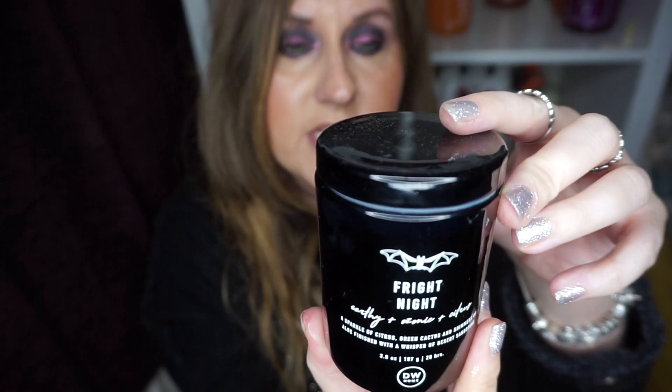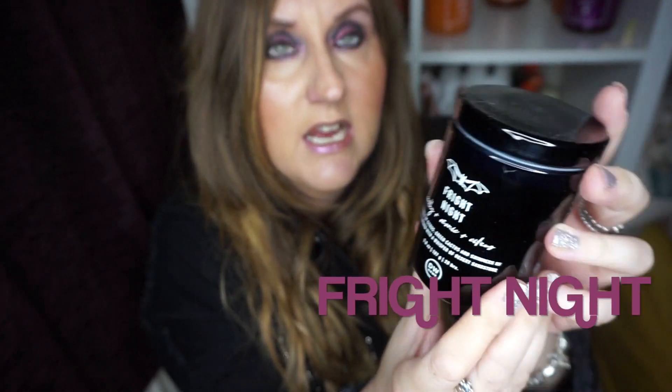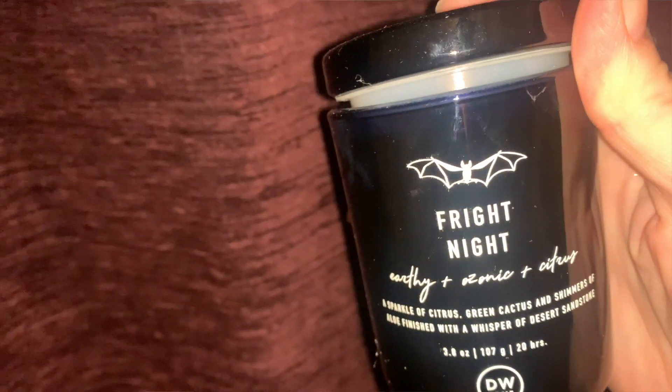The next one is also £2.99 in the small size. It burns for 20 hours and this is Fright Night — it's got a bat on it. Fright Night is described as earthy, ozonic and citrus: a sparkle of citrus, green cactus and shimmers of aloe, finished with a whisper of desert sandstone. So again it's not a pumpkin spice. I do like it — it smells a bit aftershavy but I like it. I think I just liked the name.